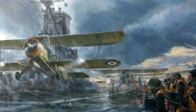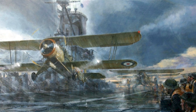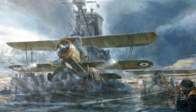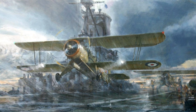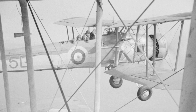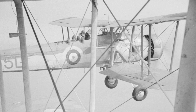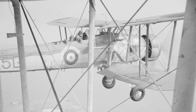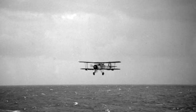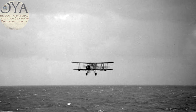With the weather worsening, it made some question whether an attack on Bismarck would be possible that day. Though they had their concerns, the Swordfish pilots took off in the gloom of the evening and were shown the direction of Bismarck by Sheffield. The pilots made their way to the battleship, knowing that they would be facing intense anti-aircraft fire. The Swordfish, upon finding Bismarck, began making their attack runs on the battleship in the foul weather of the evening.